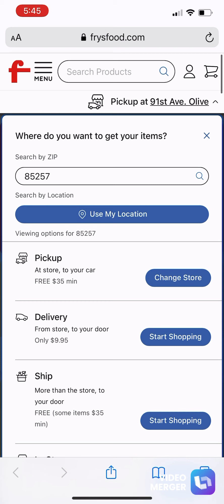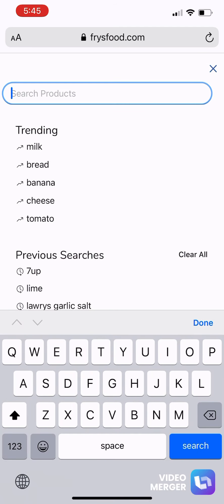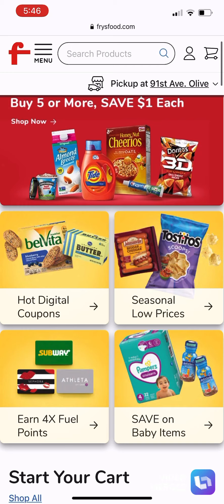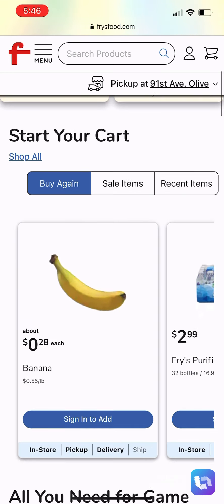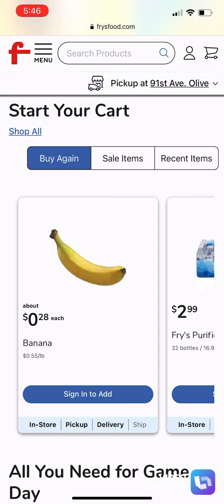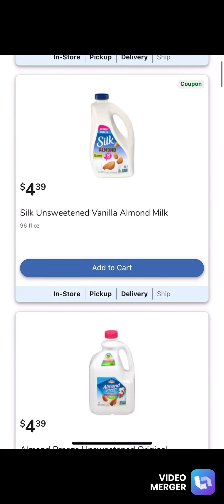You go and look up your items. Something I like about Fry's is that they send me coupons directly by mail for items that I purchase all the time. My account is set up with my savings card, so they keep track of everything you order. You can also add your coupons while you're adding your groceries.